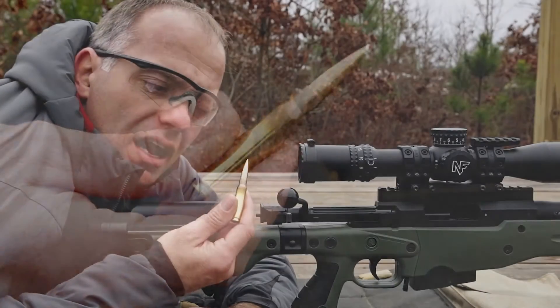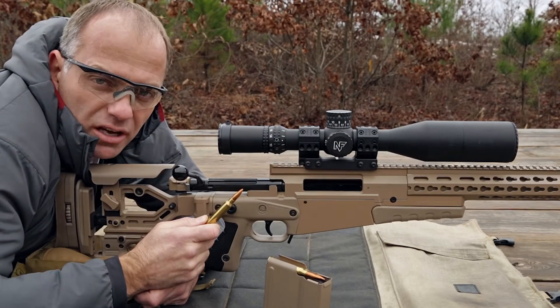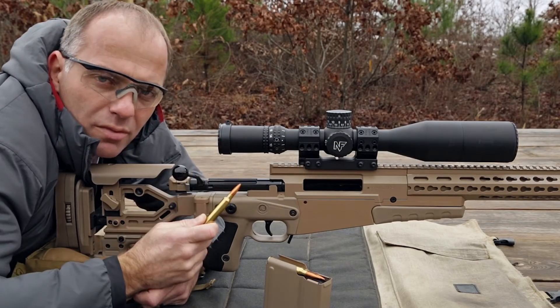It retains the highest BC of any bullet for this cartridge. Now that we've seen what the G9 bullet does, let's see how the 300 Win Mag stacks up.